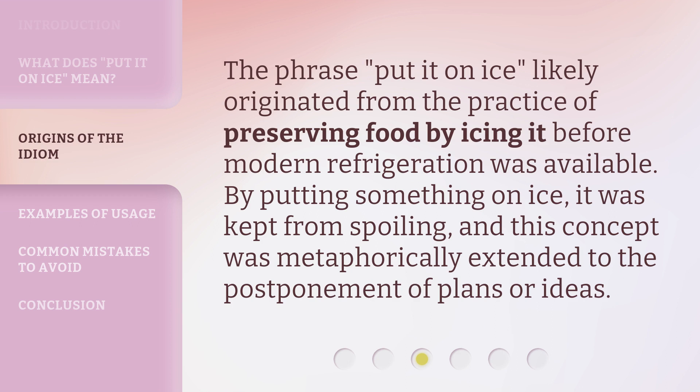The phrase 'put it on ice' likely originated from the practice of preserving food by icing it before modern refrigeration was available. By putting something on ice, it was kept from spoiling, and this concept was metaphorically extended to the postponement of plans or ideas.